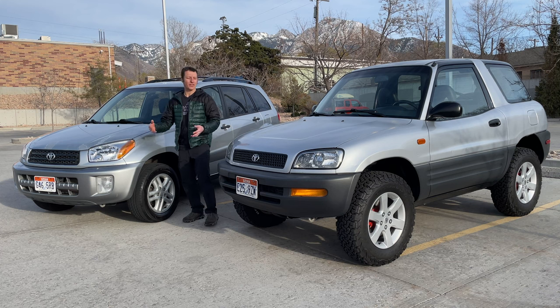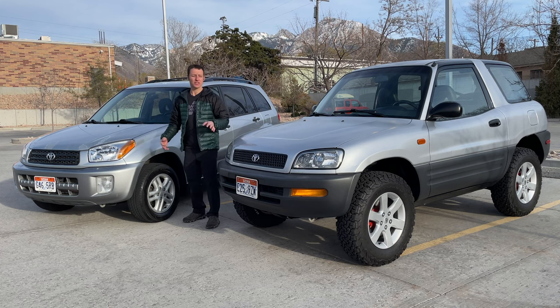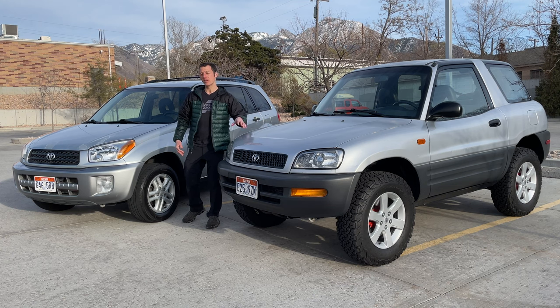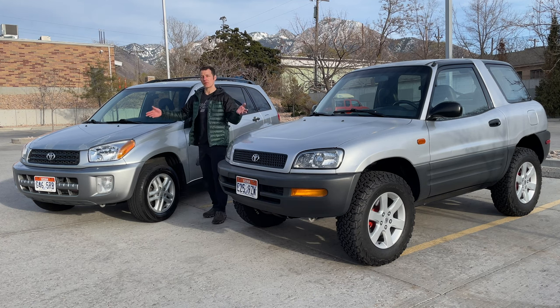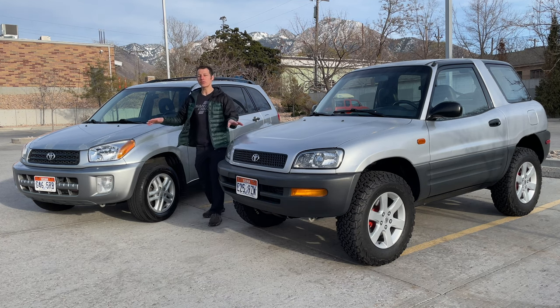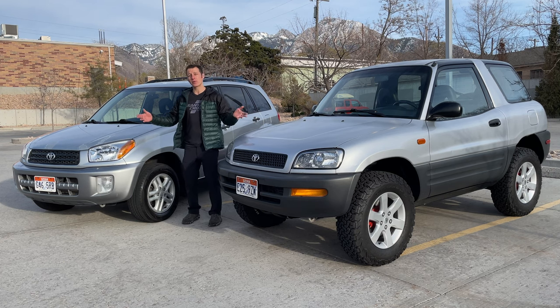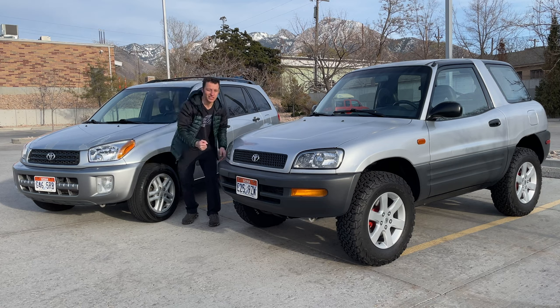Hopefully you got a pretty good idea of the difference between these two cars. Personally I like the style of the first generation RAV4 a little bit better, but the newer one has more features. They are both 20-year-old cars though, so everything's broken. Thanks for watching, and remember to smash that RAV4 button.